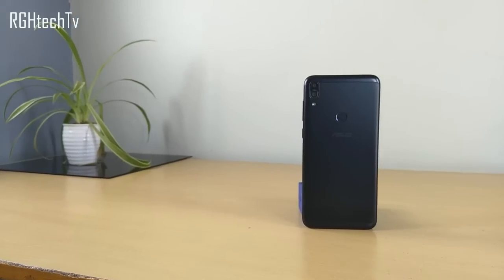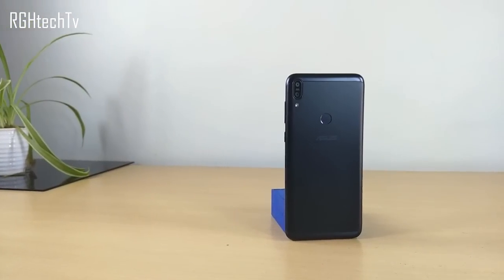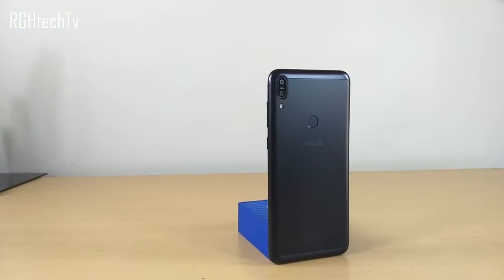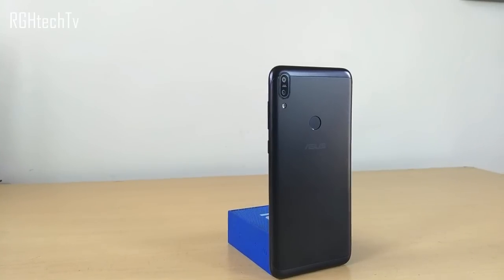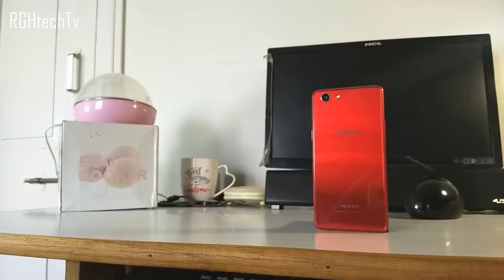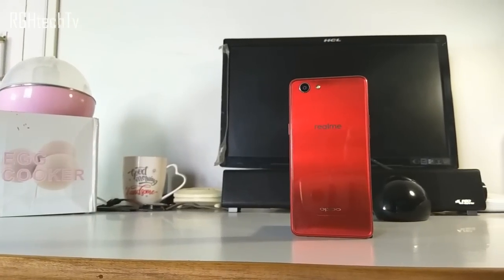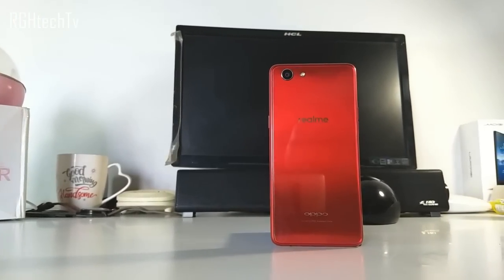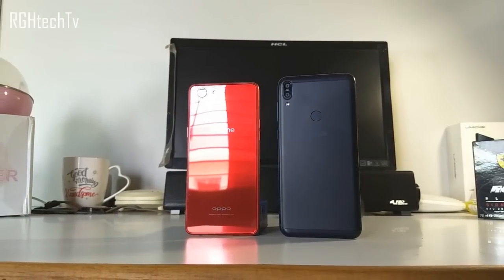To conclude: if you want better performance, good sound quality, a metal build, a decent display, and better portrait mode camera, and can compromise a little on the front-facing camera, go with the Asus Max Pro M1. On the other hand, if you want a good selfie camera, a glass build, a good display, and lots of software features, and can compromise slightly on performance and sound quality, then go with the Realme 1.